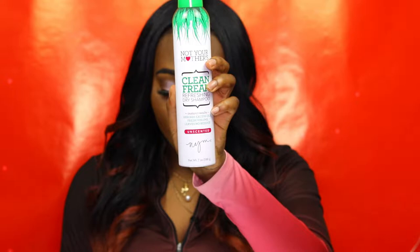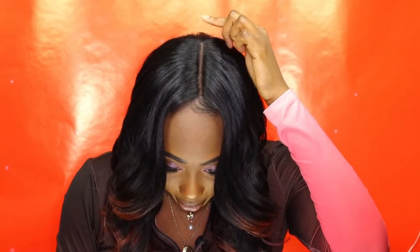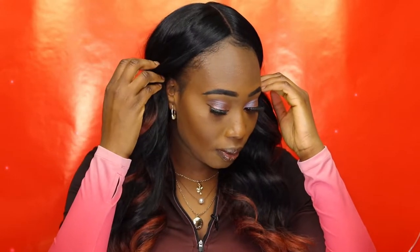I do put dry shampoo on my wigs. I use this dry shampoo right here — it's Not Your Mother's Clean Freak Refreshing Dry Shampoo, and I love it because it's unscented. I spray it especially on the top of my wigs because I don't want it to look too shiny, and dry shampoo really works for that. Here's the parting space of the wig — it's pretty good, goes all the way back. It came with baby hairs and I just slick them down. I always make sure they're sleek and slicked.